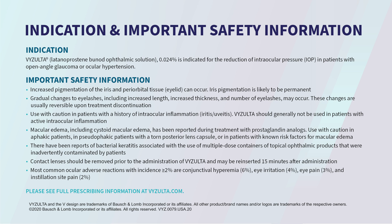Contact lenses should be removed prior to the administration of Visolta and may be reinserted 15 minutes after administration. Most common ocular adverse reactions with incidence of greater than or equal to 2% are conjunctival hyperemia (6%), eye irritation (4%), eye pain (3%), and instillation site pain (2%). Please see full prescribing information at visolta.com.